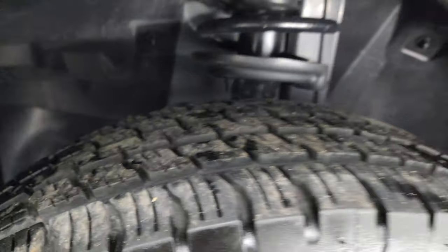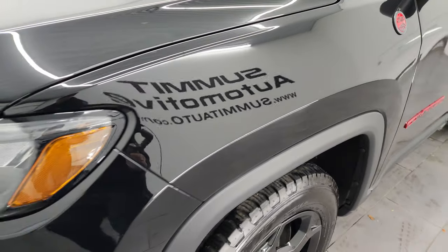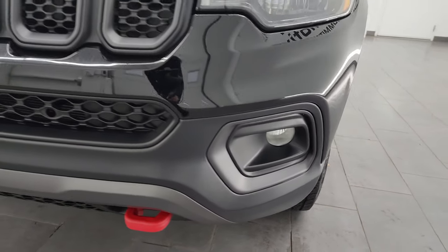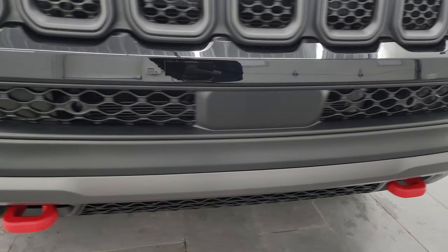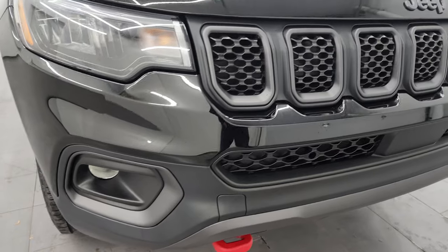The frame and underbody look really good. This is a one owner, clean title history, clean Carfax from right here in Wisconsin. Headlights are nice and clear, fog lights down there, you get the red tow hooks with the Trailhawk package, no dents, scuffs, or scrapes on that front bumper.